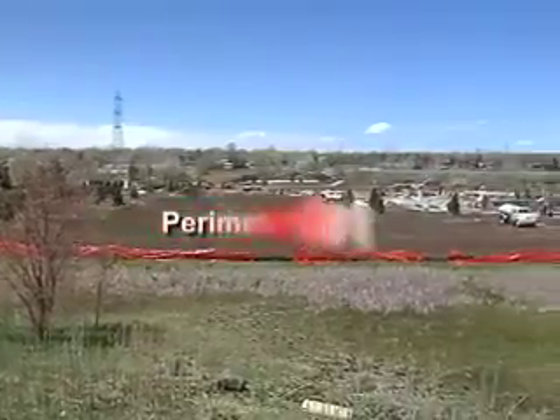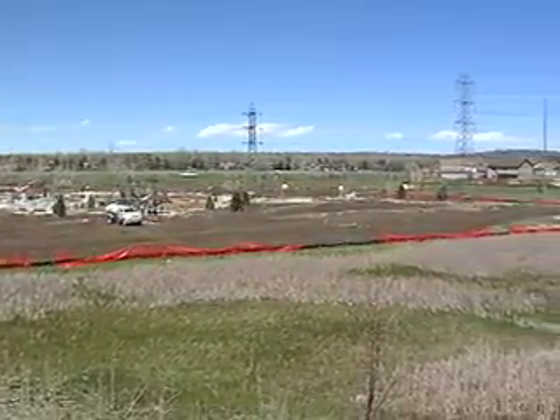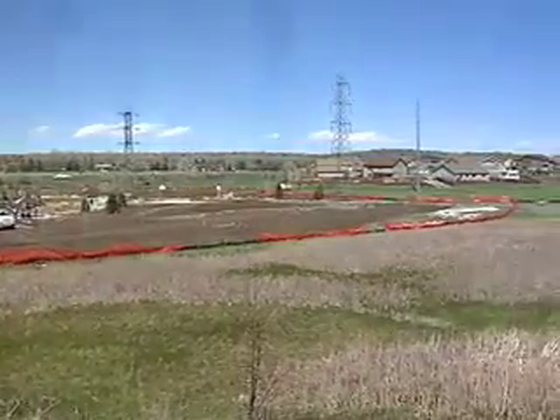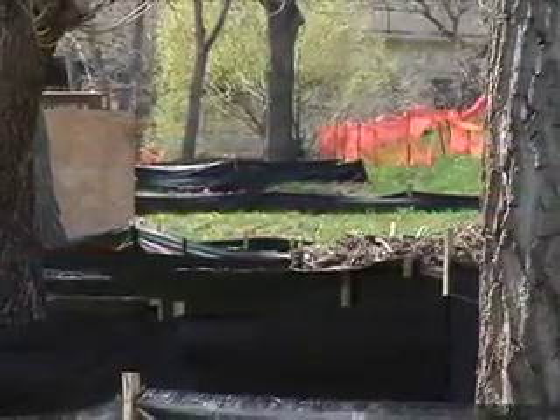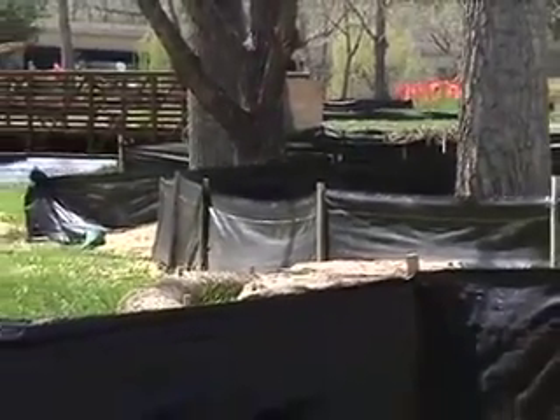Another BMP that's common is perimeter control. That's oftentimes the silt fence — the black fence that circles a construction site. What that does is it captures anything that might get to the ends of the construction site, any mud or debris.